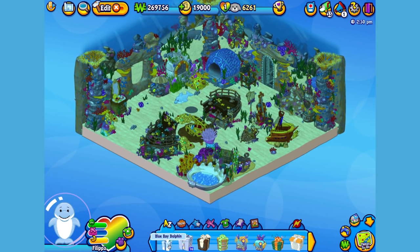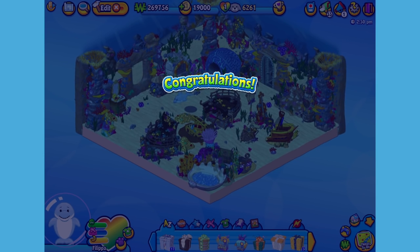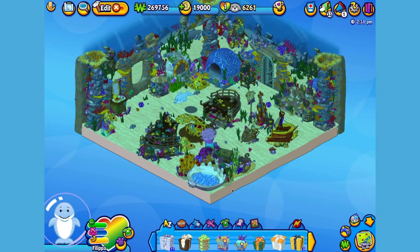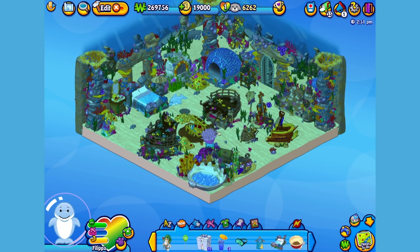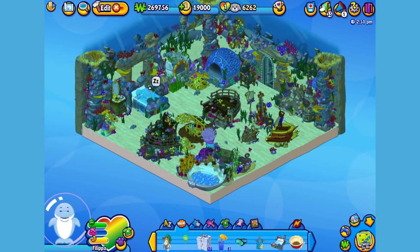Here is the Blue Bay Dolphin's gift box in my dock. Let's open it up and see what's inside. Here is the Blue Bay Dolphin's pet specific item, or PSI, a brilliant blue bed. Let's add it to the room to give Philippa a quick nap. There we go. So relaxing!